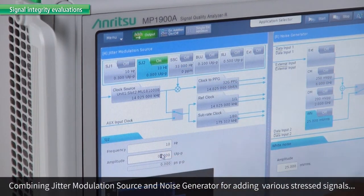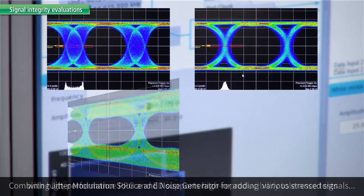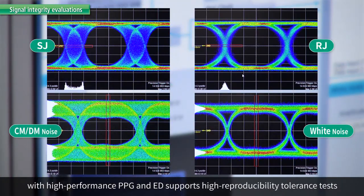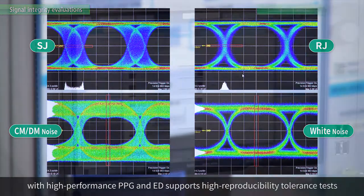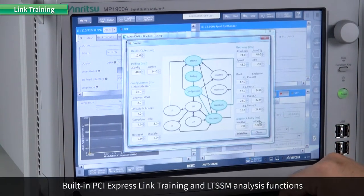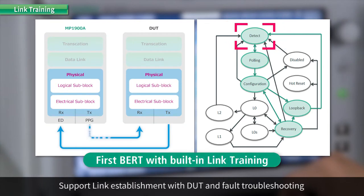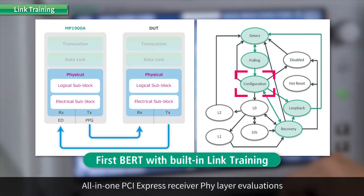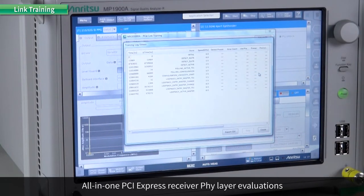The jitter modulation source and noise generator modules add various stressed signals to perform high reproducibility tolerance tests in combination with the high performance PPG and ED. PCI Express link training and LTSSM analysis functions establish the device under test link and help troubleshoot link problems. Just one MP1900A can complete all PCI Express physical layer evaluations.